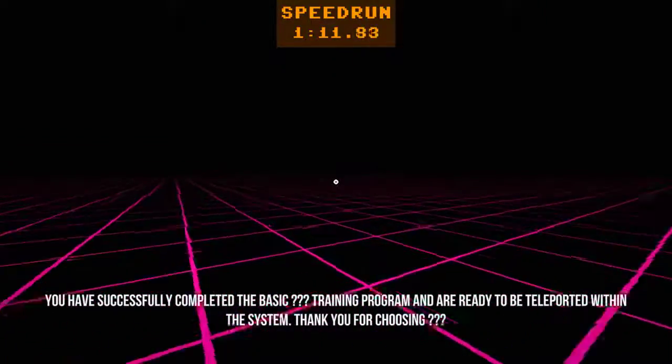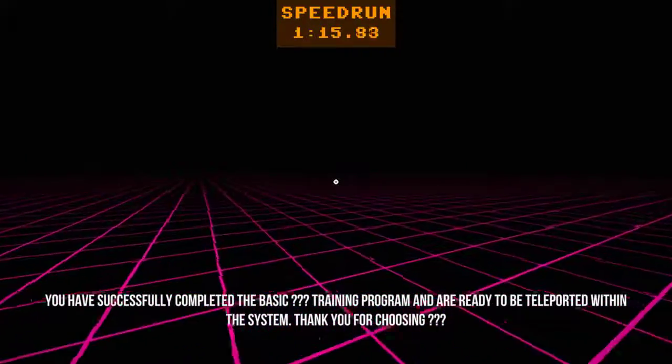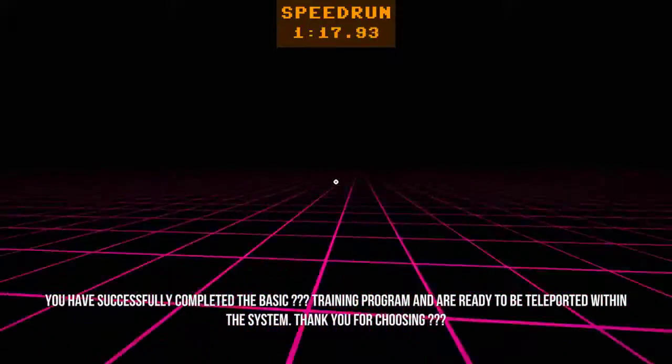We have successfully completed our basic XCADL training programming, ready to be teleported within the system. Thank you for choosing XCADL.